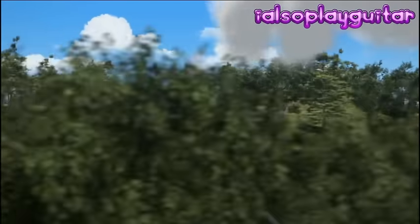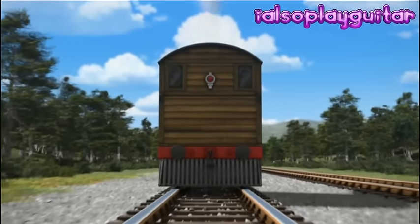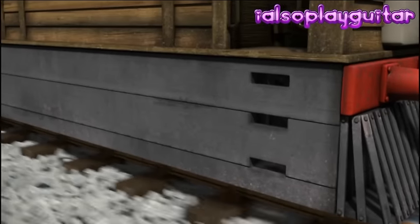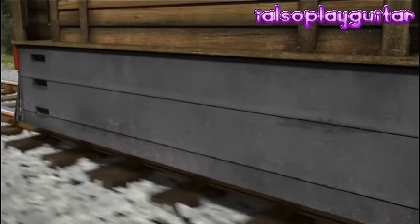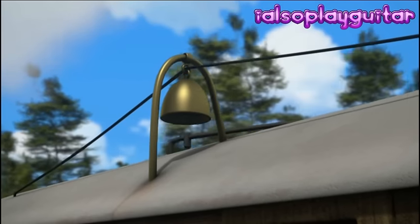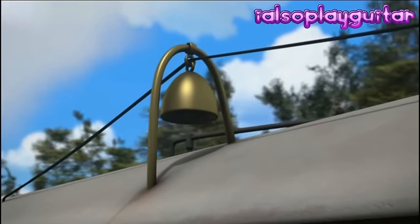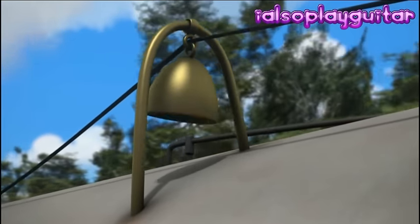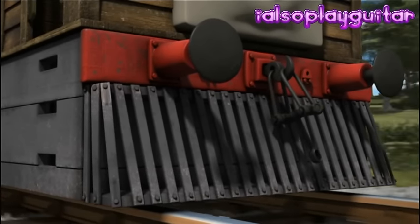If I give you some clues, can you tell me who this is? This engine has a very square shape. It has wooden boards on its side and grey wooden boards covering six small driving wheels. This engine doesn't have a whistle or a horn — it has a bell. And it's not really a steam engine; it's a steam tram.